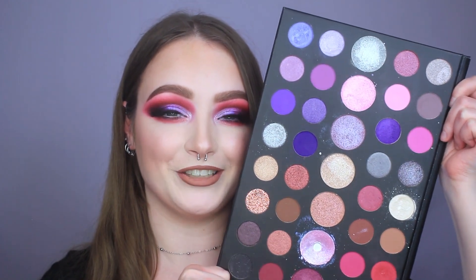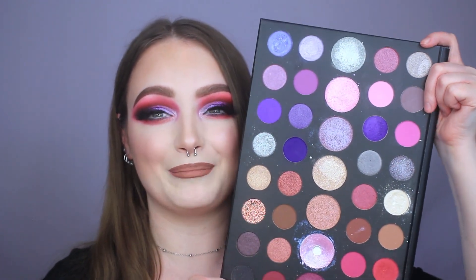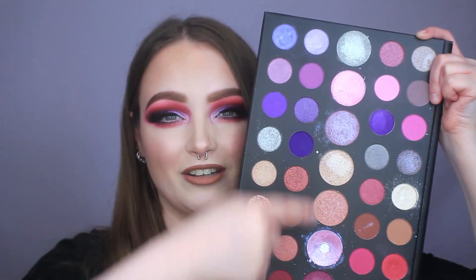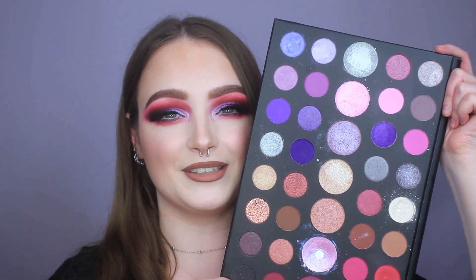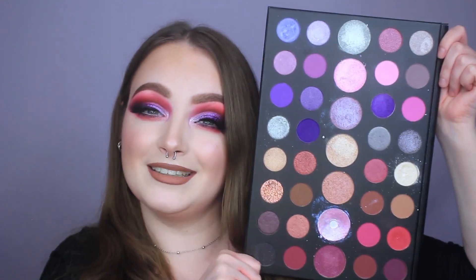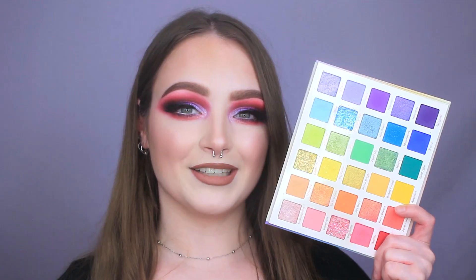I am obsessed with my Morphe 39S Such a Gem palette. If you love purples, pinks, and burgundies you will fall in love with it — not only is it a purple fantasy, but you can do so many different types of looks. It has beautiful pastels, deep rich purples and burgundies, and the middle row is all top coats you can apply over other shades to transform them or use by themselves. It leans a little more icy and silvery for cool tone lovers and is one of the most underrated Morphe palettes. The only drawback is it's absolutely massive, making it a little tricky to store.